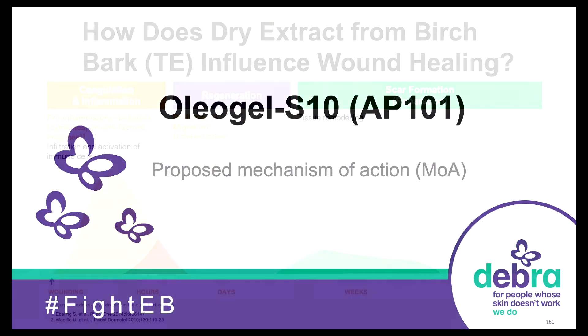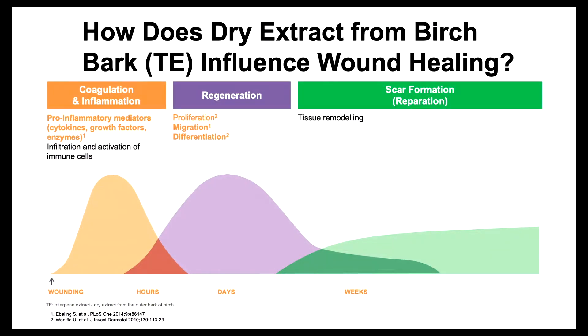Oleogel influences coagulation and inflammation at the beginning of the wound healing process. Pro-inflammatory mediators such as cytokines and growth factors are increased, but only transiently — over hours. Then over days it influences regeneration, proliferation, and the migration of keratinocytes. And then in the weeks to come, tissue remodelling.